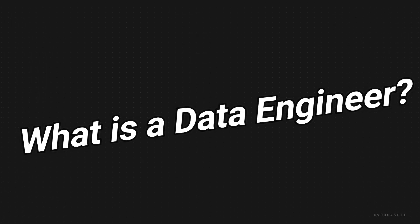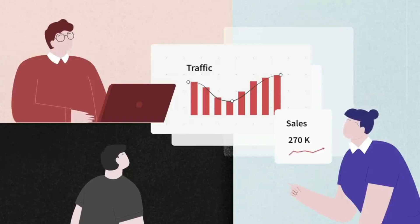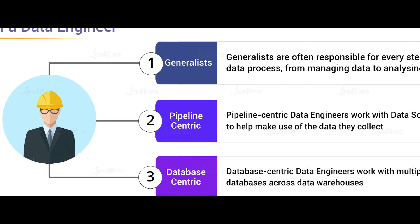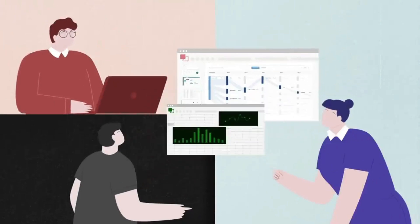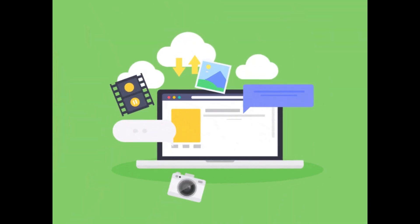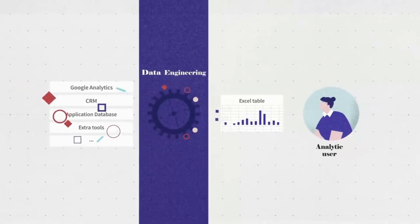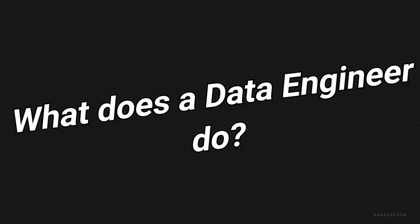First, let's start with the basics and discuss what a data engineer is. Data engineering is the practice of designing and building systems for collecting, storing, and analyzing data at scale. It is a broad field with applications in just about every industry. Organizations have the ability to collect massive amounts of data and they need the right people and technology to ensure it is in a highly usable state by the time it reaches data scientists and analysts. They ensure that the data is accessible, reliable, and secure, laying the foundation for effective data analysis and business insights.